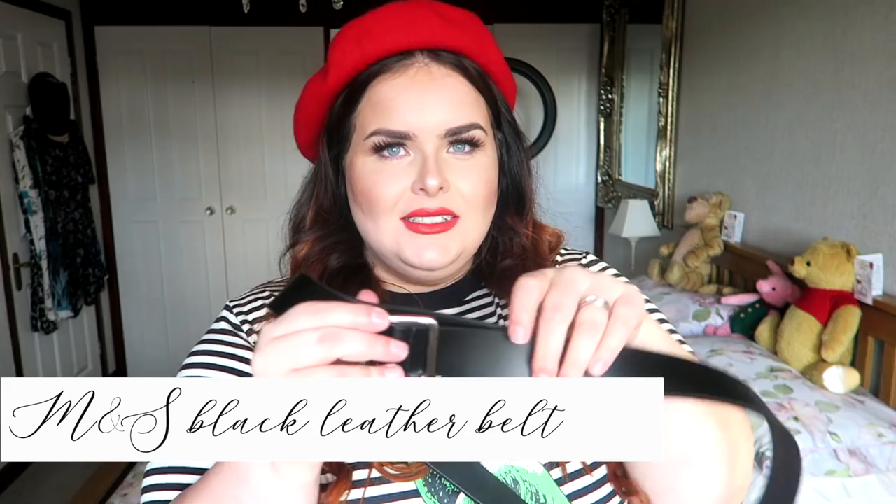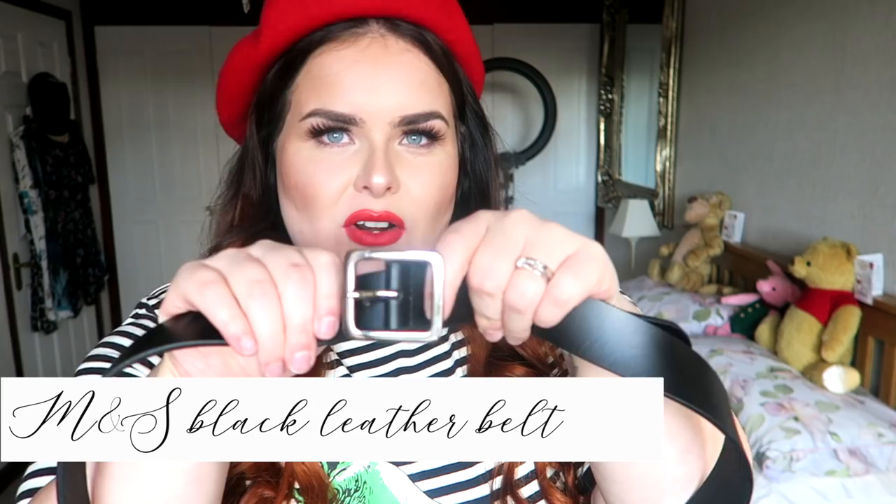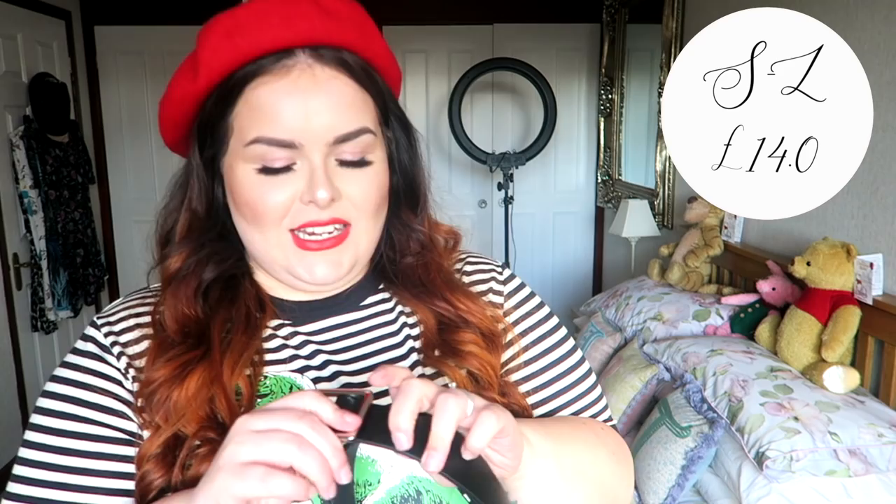Next up, slightly boring, but I picked up this black leather waist belt with a square silver buckle. Cut a long story short — we've just moved house and I've lost all my belts other than this leopard print one I've got on. And you can't wear leopard print with absolutely everything, try as I might. So I just got this plain black one — I just liked the buckle.